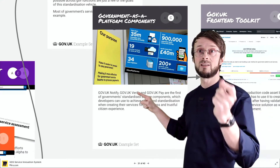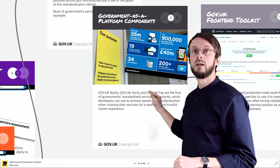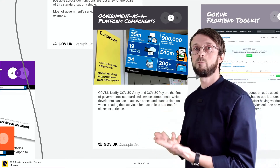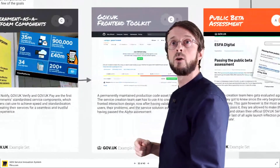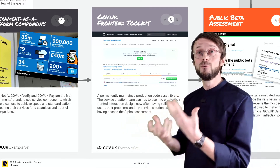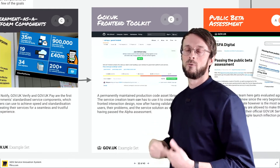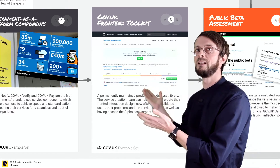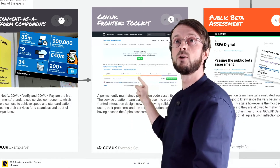Another component is gov.uk Verify — the identity verification you might know from German Post-Ident, where you verify yourself with your ID. Also a central component. Last but not least, you have to pay government for certain services, so there's a central pay component that every service can plug into. Of course the whole thing is also accompanied by a front-end toolkit so that the look and feel, joy of use, and all the components critical for user experience are taken into account — so teams don't have to reinvent the wheel and use their own frameworks like Twitter Bootstrap or Zurb Foundation. Here they have one shared on GitHub.